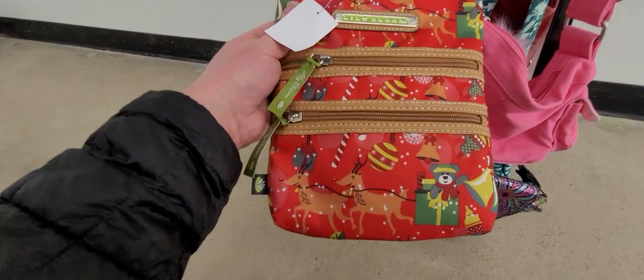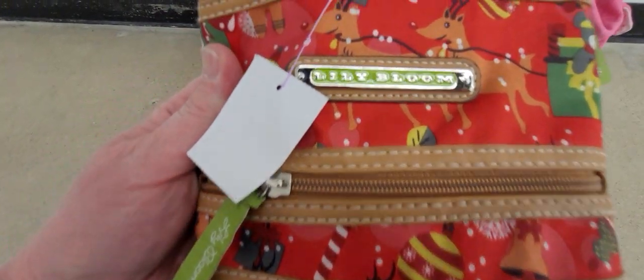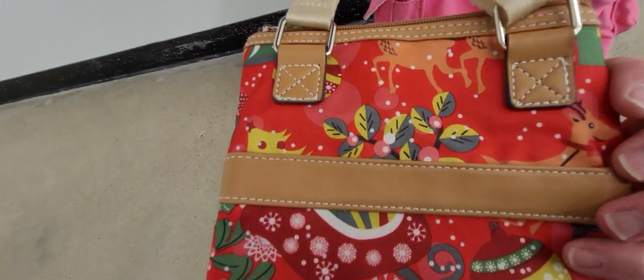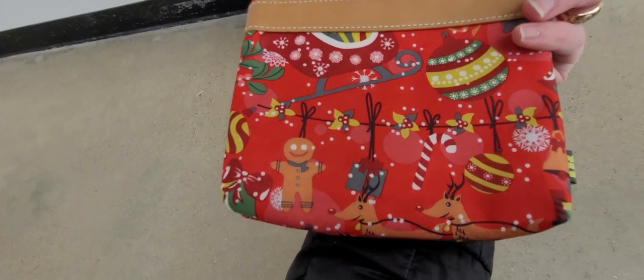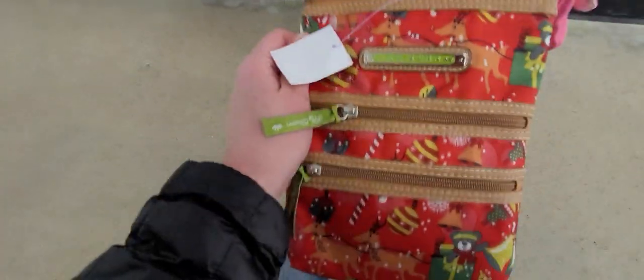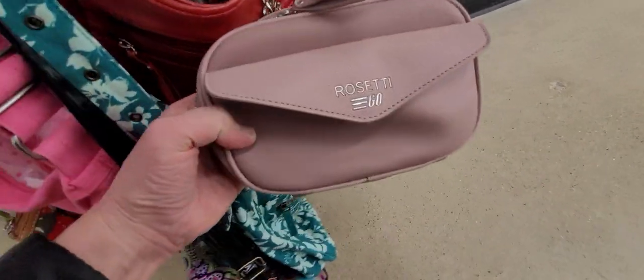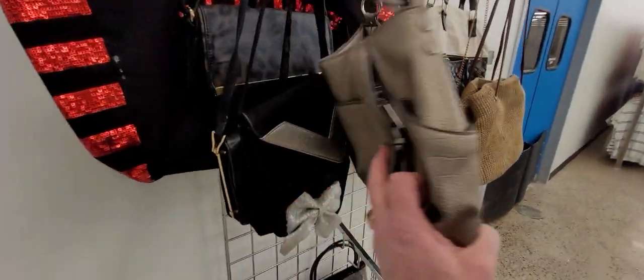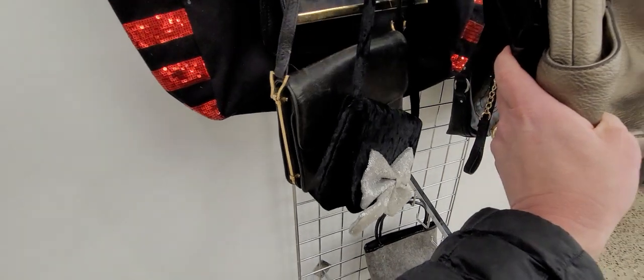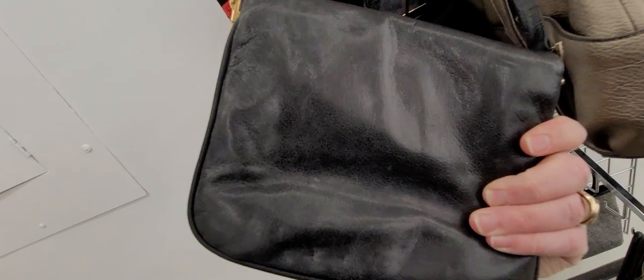Lily Bloom - this is not new, it looks new. This is a Christmas one. I've seen Lily Bloom a lot, I don't ever buy it, but that's super cute. Look at all that for Christmas - that'd be a cute Christmas crossbody when you're out shopping for Christmas gifts and things like that. I really do hope you guys enjoy my thrifting videos. When I go into these stores, together we don't know if we're going to find anything for resale or not - it's the chance we take.